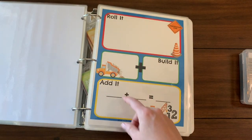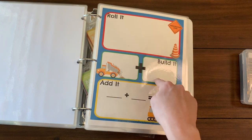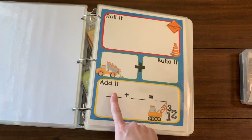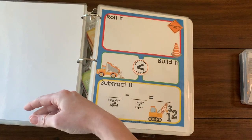Here's the roll it, build it, add it game. You take the dice — which are in that front pocket — roll two numbers, build them using snap cubes, Legos, or blocks, whatever you have on hand, and then write the equation down at the bottom and create your answer.